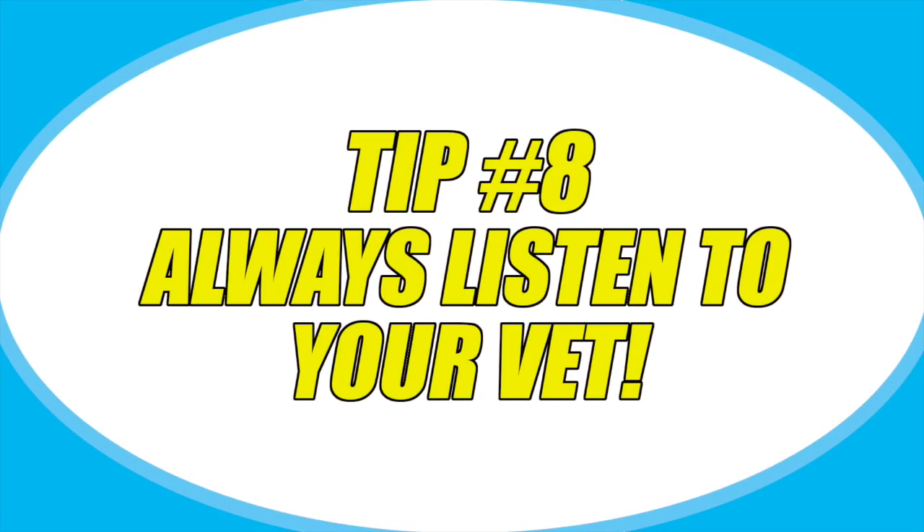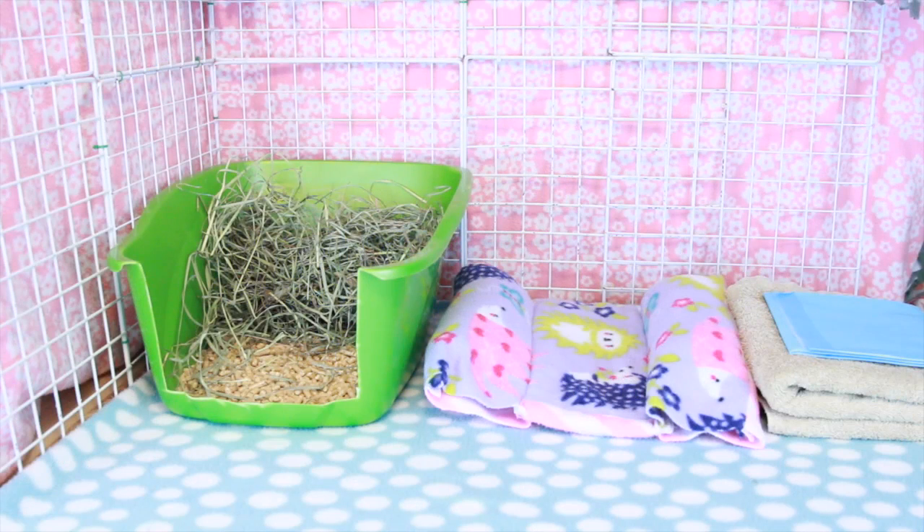And lastly, always follow your vet's instructions and call them with any concerns you may have. I am not a rabbit veterinarian — I'm simply giving you tips on things I have learned over the years of owning rabbits, so please always call your rabbit veterinarian if you have any questions or concerns. If you have further questions please leave them in the comments below, but if it's anything serious please ask your rabbit veterinarian. Don't forget to give this video a thumbs up, share it with your friends, and subscribe to see more videos on rabbits and rabbit care.